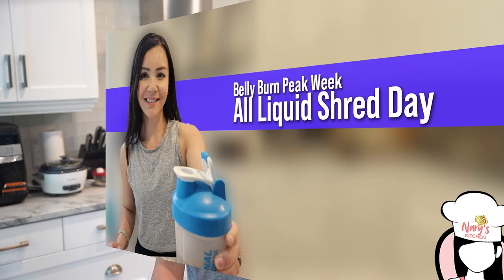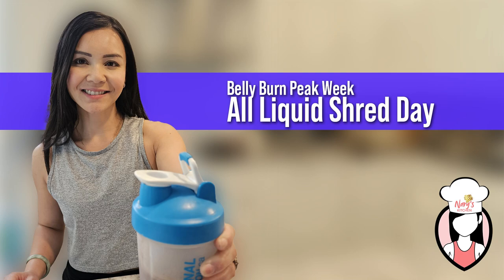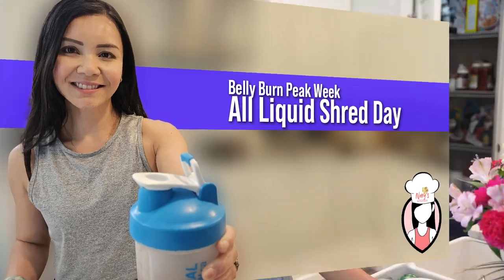Hey FitFam, welcome back to another episode of Neri's Kitchen, where we release healthy recipes every week. I'm your host Neri, and today we're talking about the benefits of a liquid diet. This plan is perfect for those looking to save time on meal prep and digestion while maximizing fat burning.